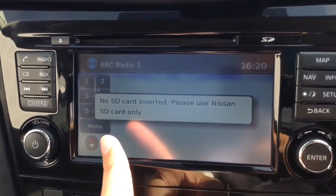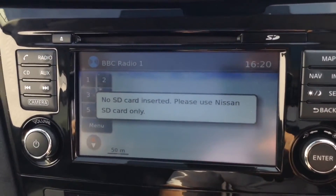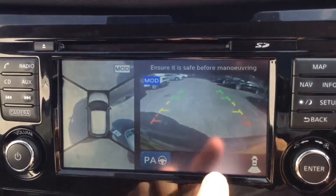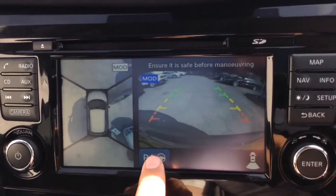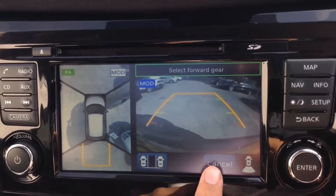It has a touchscreen satellite navigation system run by an SD card, which will be in the slot at time of purchase. Being top of the range, it's also got cameras throughout — a rear view camera, a round view monitor, and PA which stands for Intelligent Park Assist, so you can park the car automatically.